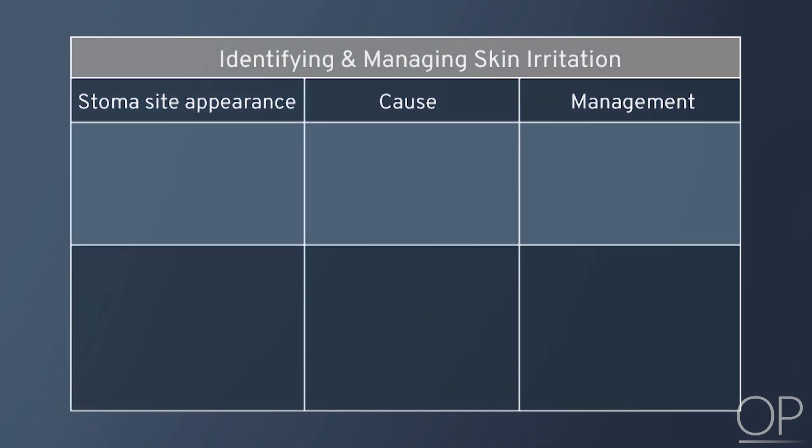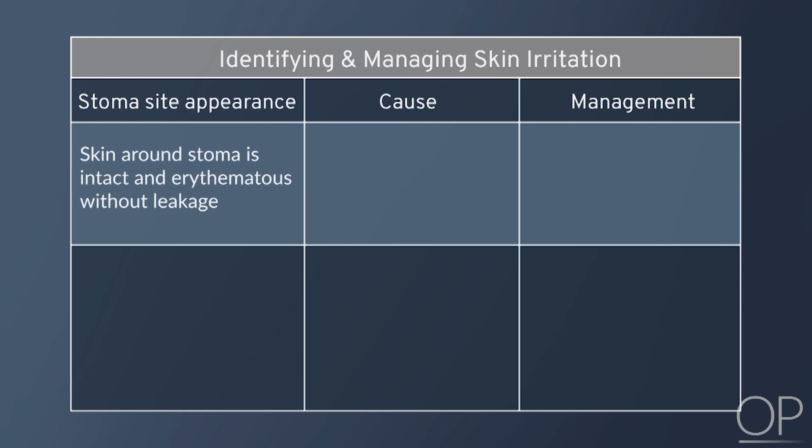Management for either case begins with identifying the cause of the skin irritation, such as poor barrier adherence to the skin. If the barrier is intact and there is no leakage, then the likely reason is sensitivity to the barrier and a change in product line or manufacturer needs to be considered.